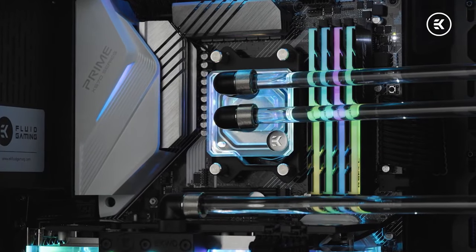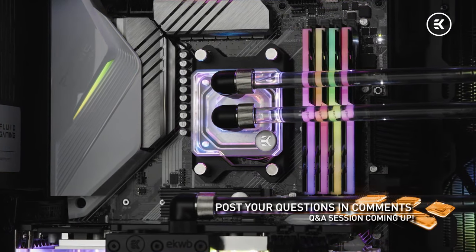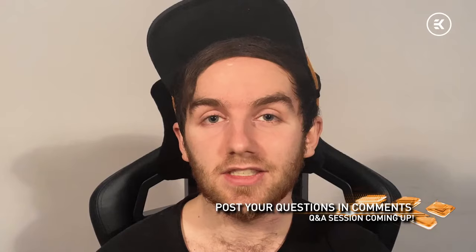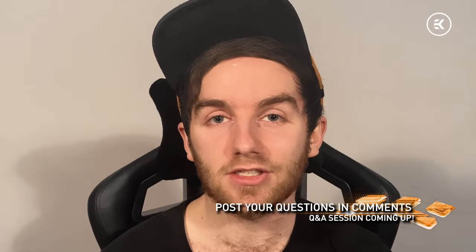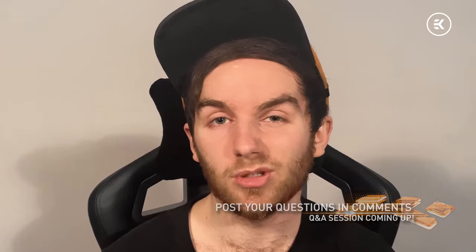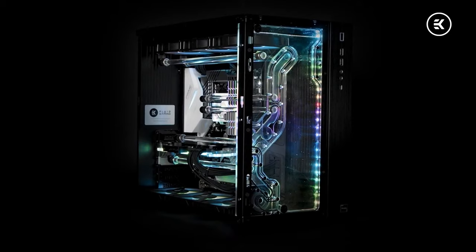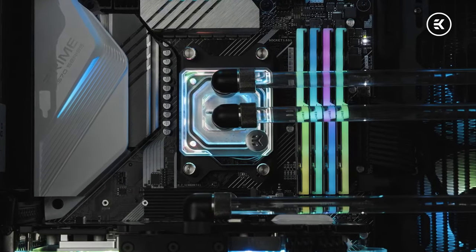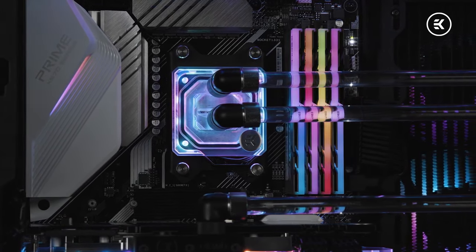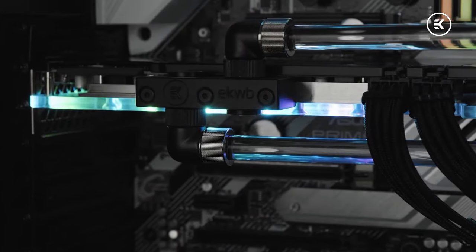This features hardline liquid cooling for both CPU and GPU, along with a custom DRGB distribution plate. These are gaming PCs that are ready to go straight out of the box — no assembly, no hassle. Hardline liquid cooling that simply requires topping up with coolant, and you're ready to get gaming in next-level 4K Ultra Ray Tracing. You might be asking yourself: how did EK go from offering custom liquid cooling solutions to offering custom liquid-cooled gaming PCs?